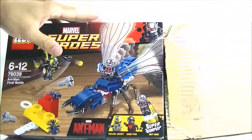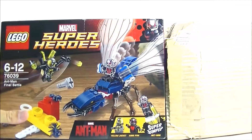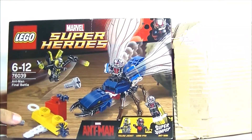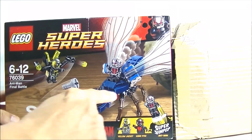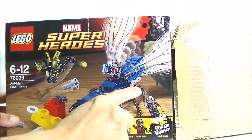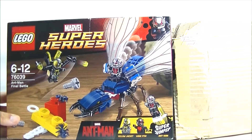Can't wait to open this one and add to my collection. If you guys know about this, this is a set that retired really quickly because there was a kind of issue with the leg on the Ant-Man build.